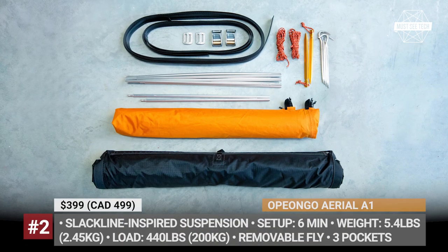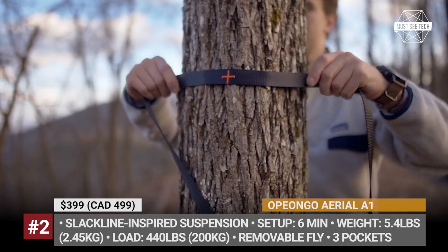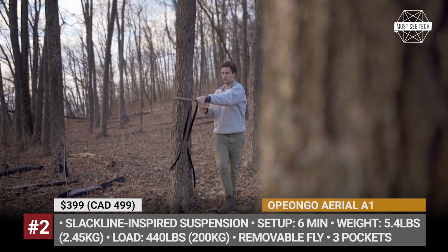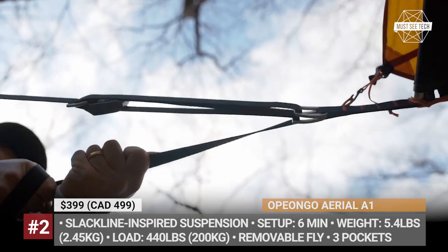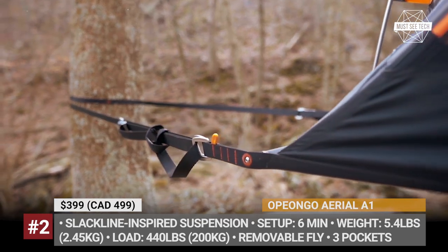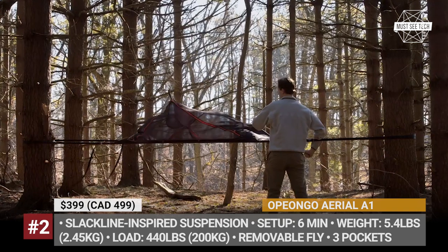Opeon Go Aerial A1. Combining the advantages of a rain-proof tent and a regular hammock, this hybrid model can be set up in just 6 minutes, either directly on the ground or between two trees. In the latter case, it offers a stable horizontal sleeping surface for one person.